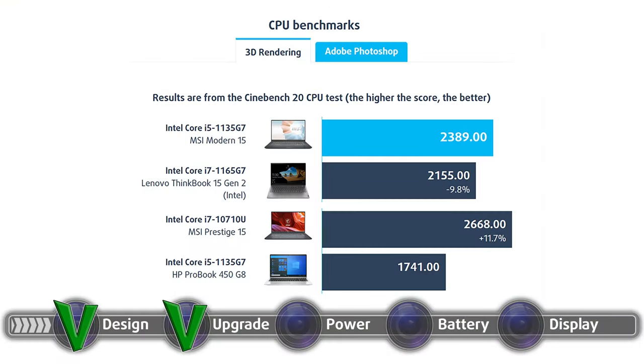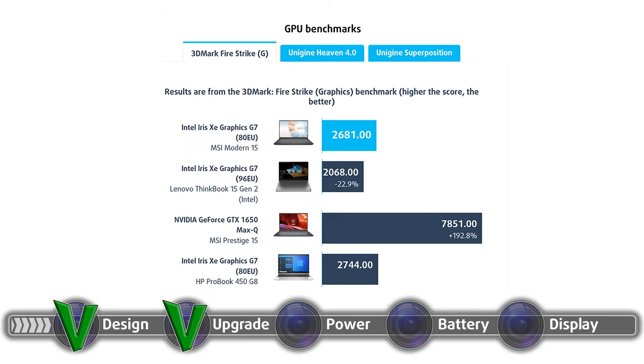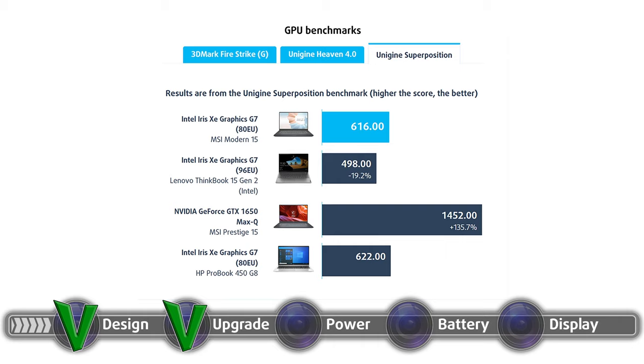The laptop comes with either the Core i5-1135G7 or the Core i7-1165G7, both of which are fantastic processors that can handle any task without issue. The Core i5 is a bit limited for heavy resource tasks, so for maximum performance you should opt for the Core i7 model. Both CPUs include Intel's integrated GPU, the Iris Xe Graphics G7. There is a difference between the two in the number of execution units, meaning the Core i7's GPU is better.